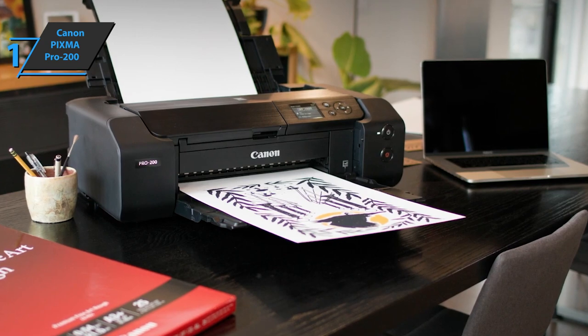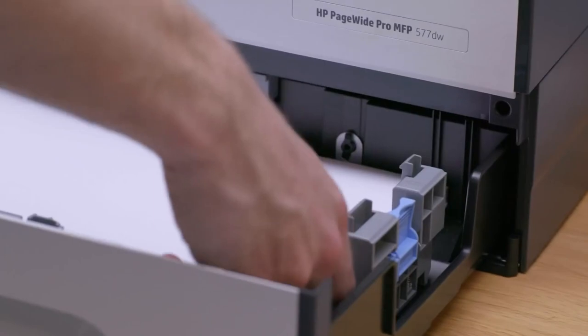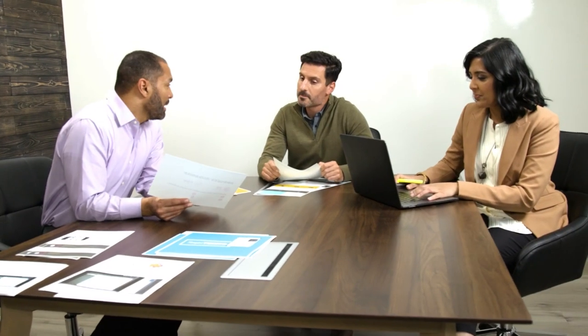You wanted the best? You got it. So that's it for the top 5 best photo printers in 2023. Like, comment, and subscribe to receive notifications about our latest videos.